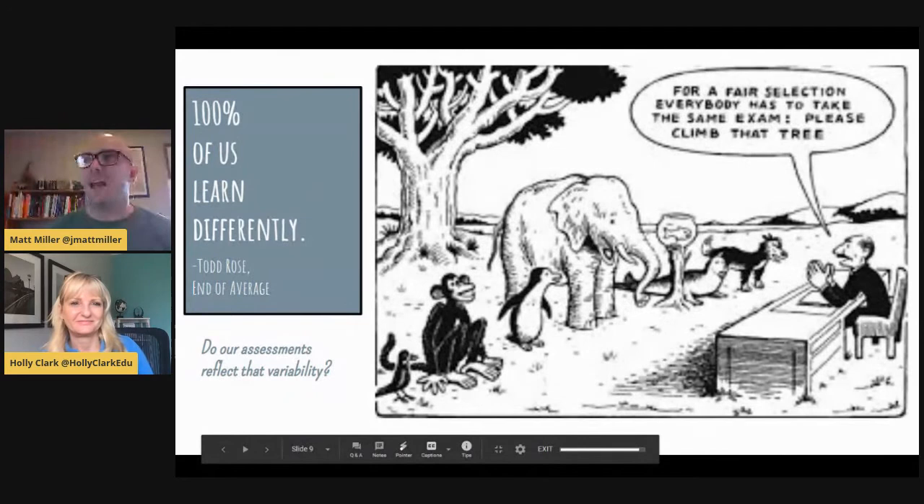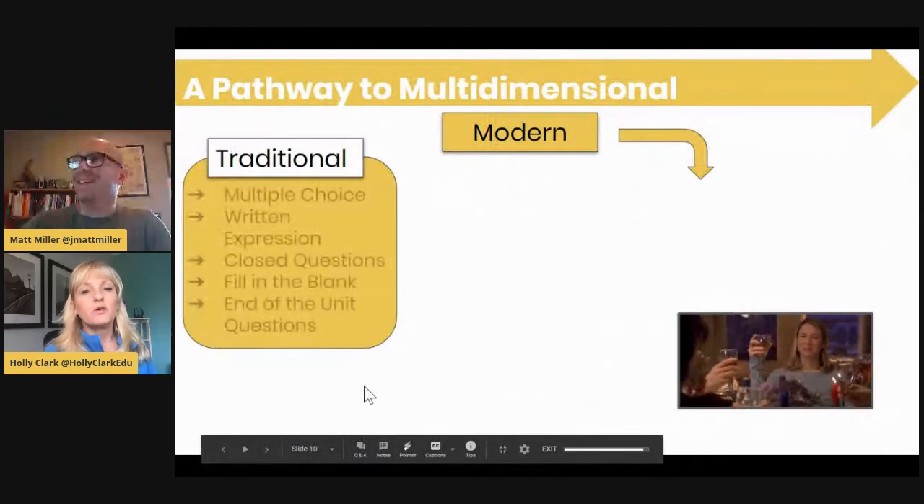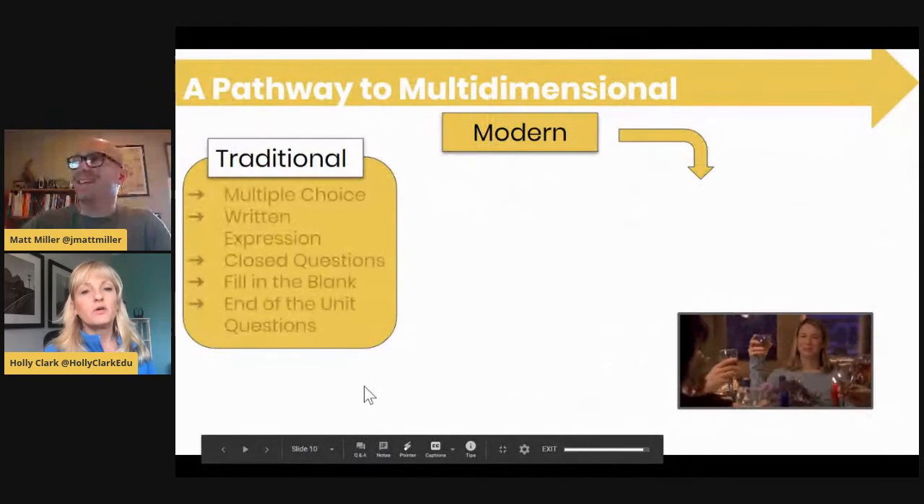Todd Rose wrote in The End of Average that '100% of us learn differently.' There are so many variables when it comes to our students, so trying to assess everyone the same way across the board just isn't possible. The question is: do our assessments reflect that variability? In traditional assessment there hasn't been a lot of flexibility, but there are ways we can build that in.